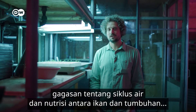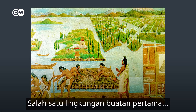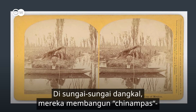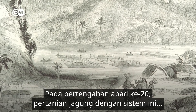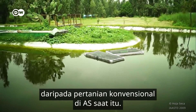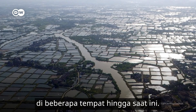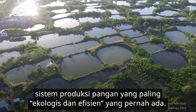As technical as it may seem, the idea of a water and nutrient cycle between fish and plants is thousands of years old. One of the first artificially built environments using aquatic ecosystems for agriculture can be found among the Aztecs in Mexico. In shallow rivers they built chinampas — floating multi-crop fields of piled-up earth and rotting vegetation. In the middle of the 20th century, corn farming with this system was estimated to be three times more productive than conventional farming in the US. In China and Southeast Asia, growing rice and fish on the same land has a tradition going back centuries. Some scientists describe it as one of the most ecologically sound and efficient food production systems there is.